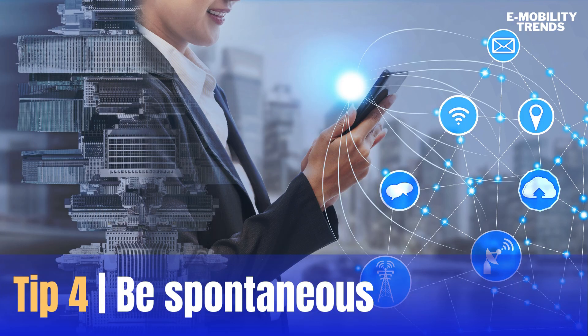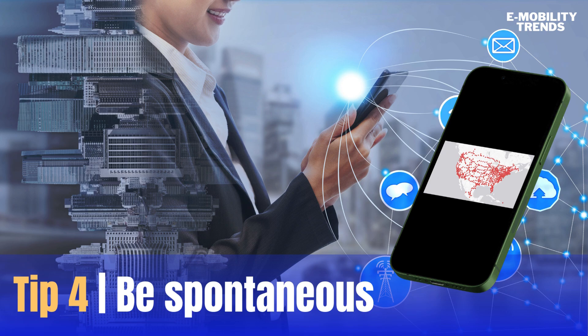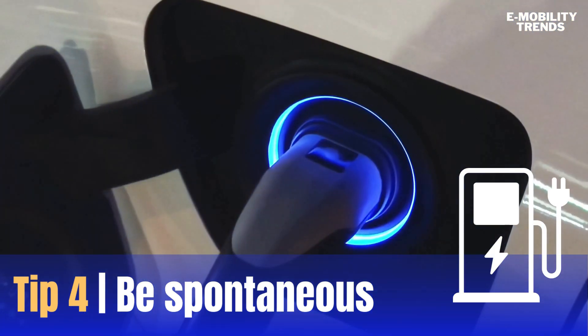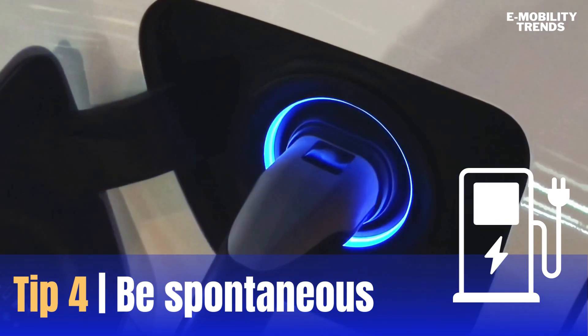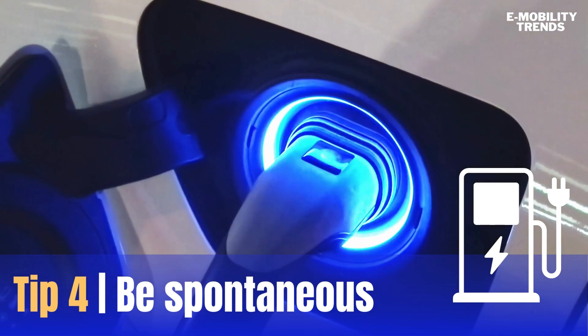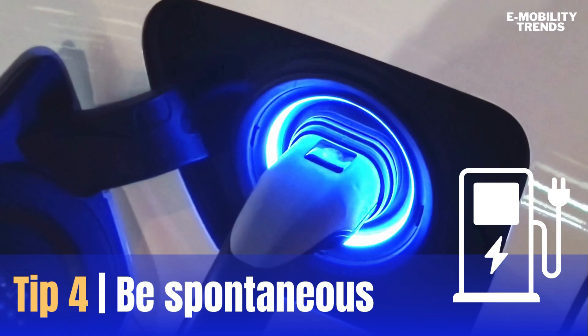One of the best parts of road tripping is being spontaneous. With real-time updates from the Tesla Supercharger or ChargePoint app, you can easily find new charging stations if your plans change. Charge your battery to 80% with DC fast chargers to preserve battery life, and use the Notify Me feature to get alerts when a charging spot opens up.